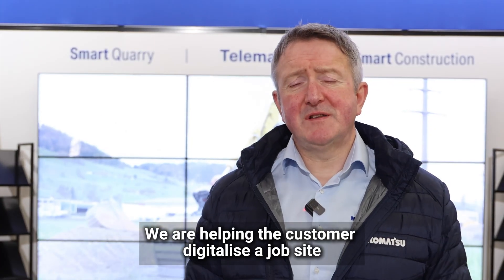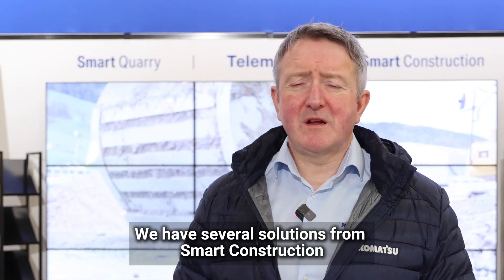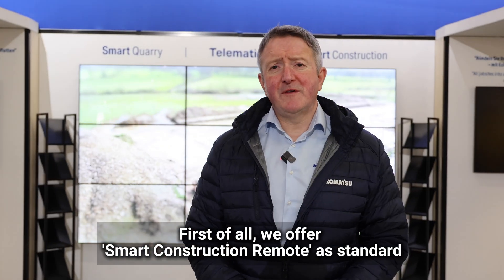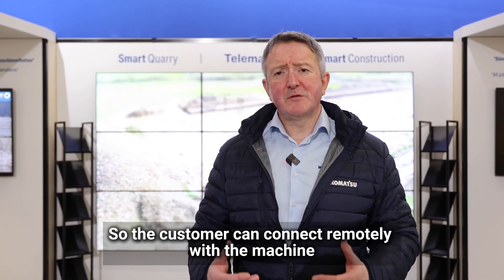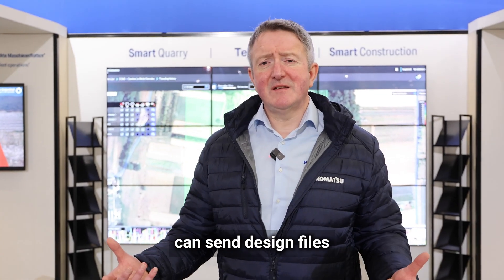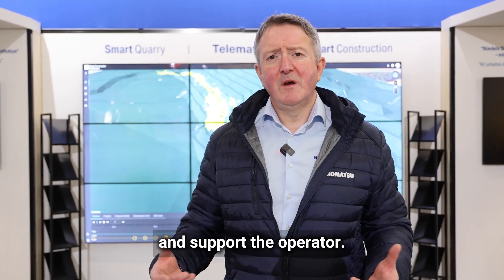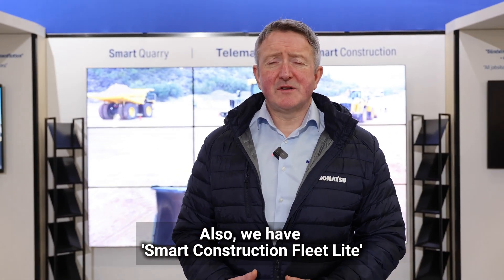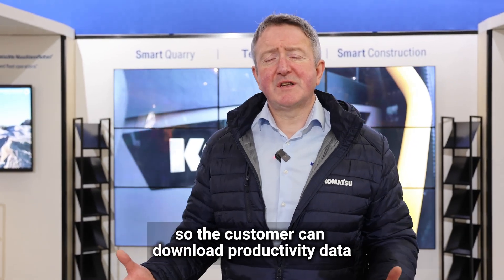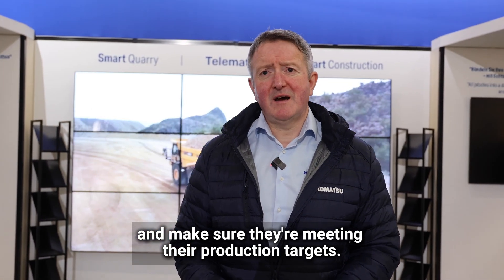We are helping the customer digitalise their job site. We have several solutions from Smart Construction that connect and integrate with the machine. We offer Smart Construction Remote as standard, so the customer can connect remotely with the machine, send design files, and connect to the monitor to support the operator. We also have Smart Construction Fleet Lite, which connects to the advanced payload system so the customer can download productivity data and make sure they're meeting their production targets.